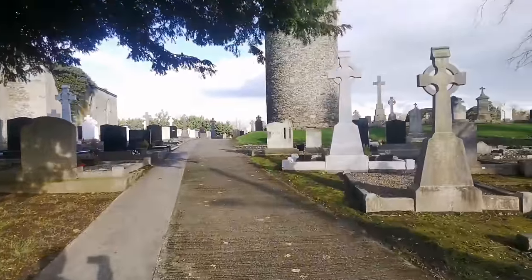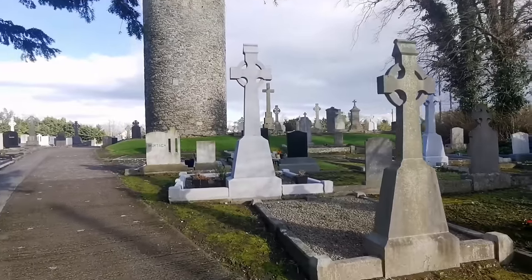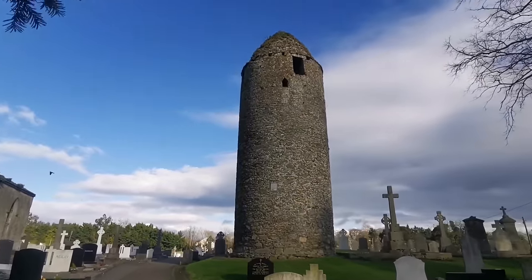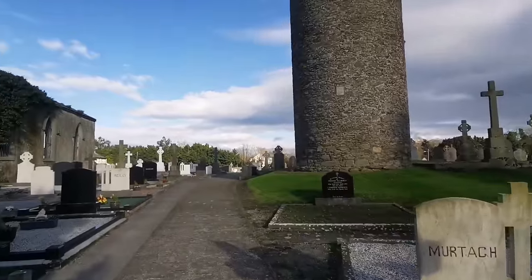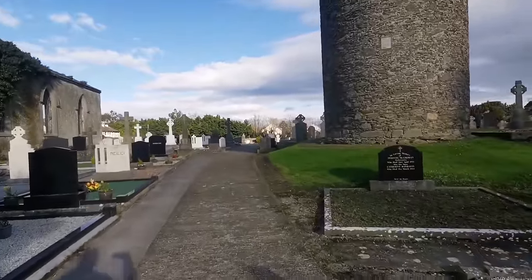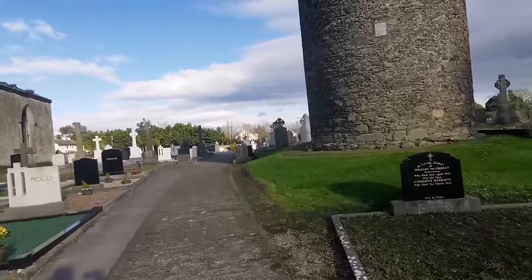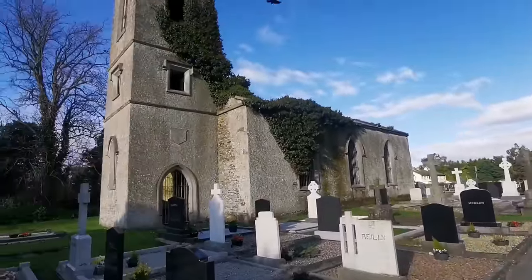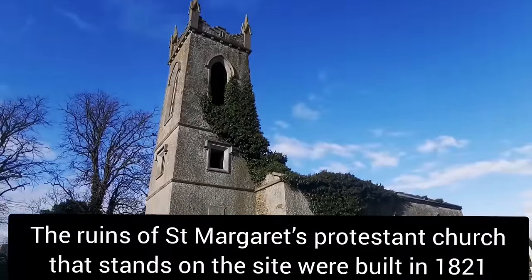Beautiful looking place, looks like it's well maintained. We have the round tower - not quite sure how old that is, they're usually around 12th or 13th century, those round towers. Looks like Church of Ireland here in ruin.